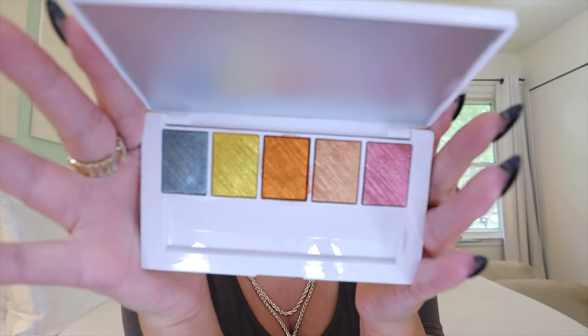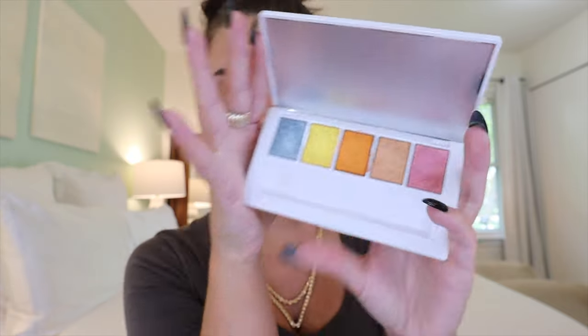The second palette we're going to use on the eyes today is the Makeup by Mario Master Metals palette. I've only used it once, so we're really playing with this one today. Same exact size packaging, but it comes with five gorgeous metallic shades. I want to build a nice simple base with the mattes and then go in and use some of these fun shades. You can also purchase the Master Metal Manipulator mixing liquid to make these more intense.